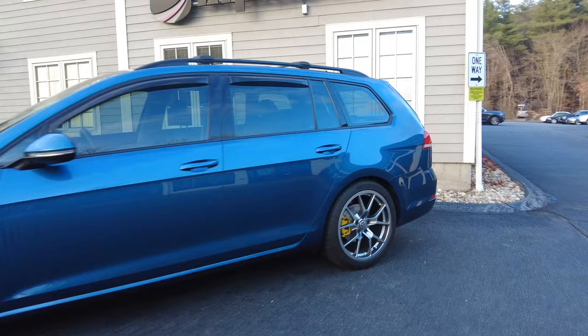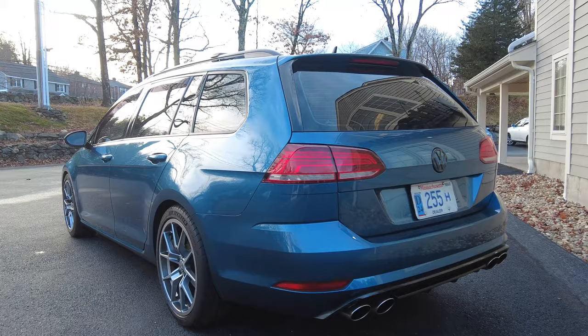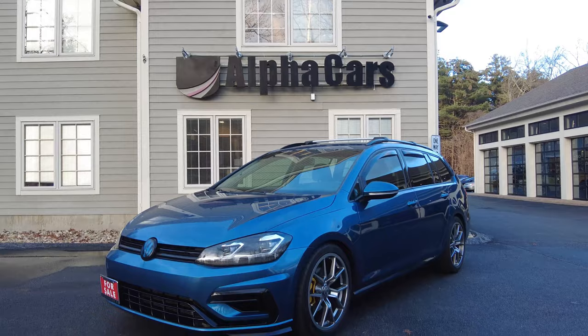Moving around to the back — yes, it has a dealer plate on it; we did a road test and just got back from it, which will be in the later part of this video. We can see it's got the quad exhaust and the rear valance like the Golf R as well — really the full package here. So with all that being said, let's roll the intro and dive into this golf wagon.